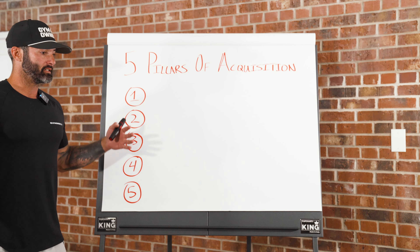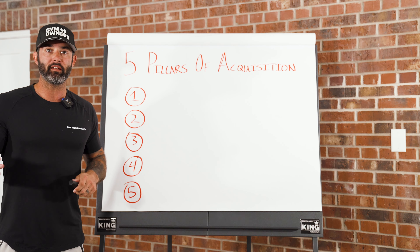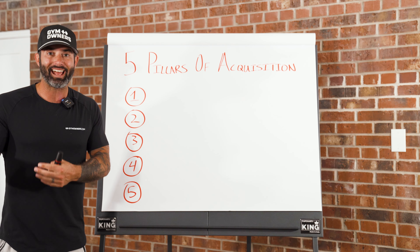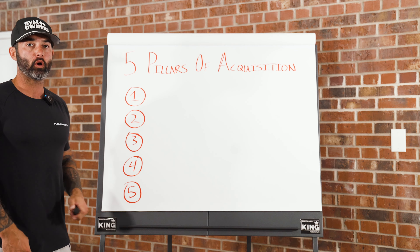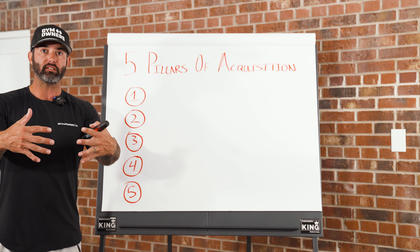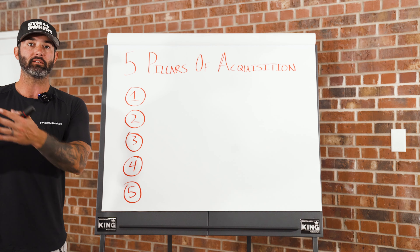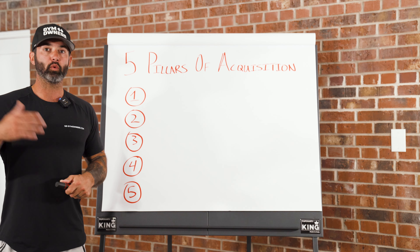What we are seeing on our side is when gym owners even use just three of these pillars, they are tripling the front-end cash that they collect and decreasing their blended cost per lead by anywhere between 25 to 50%. When you use all five, you have a consistent flow of leads, shows, and new members.